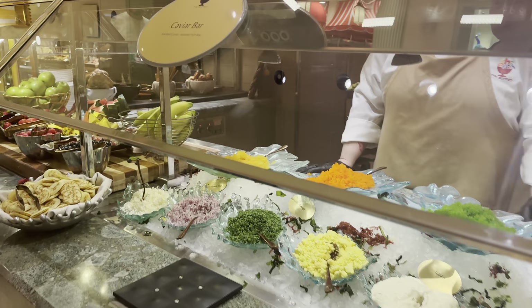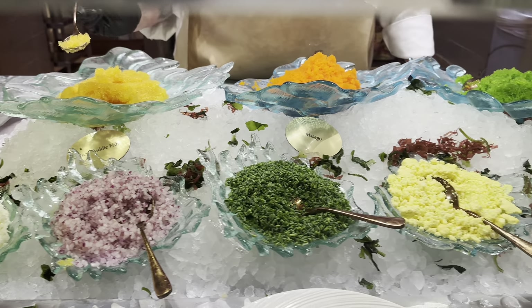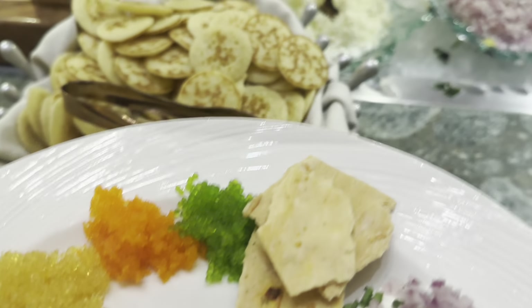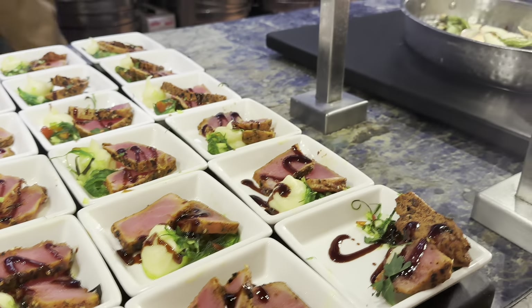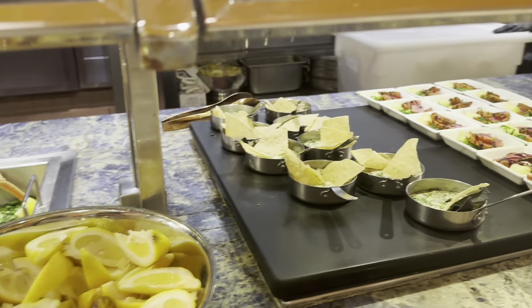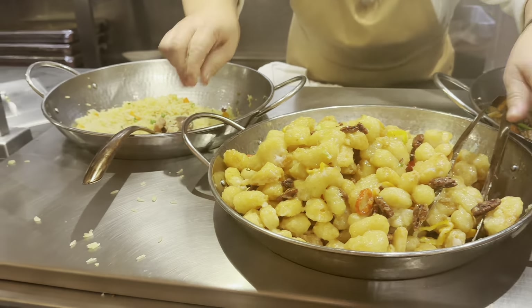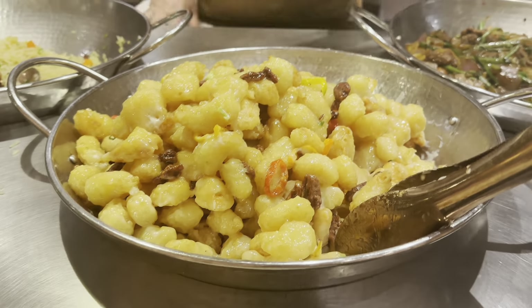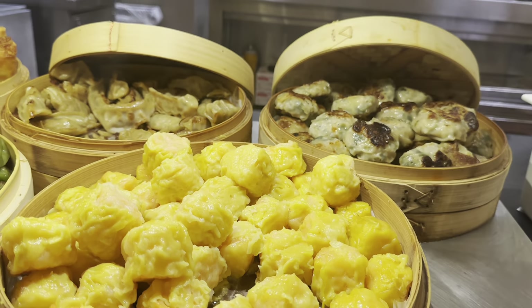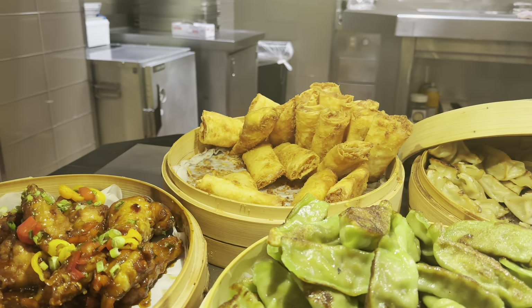The buffet offers not only food and dessert but also a beverage selection. You can opt for an additional unlimited beverage package for 31 USD, including cocktails, wine, and beer. They also have a wide range of beverages included in your buffet price, including coffee, soda, juice, tea, and milk, catered to different dietary restrictions.